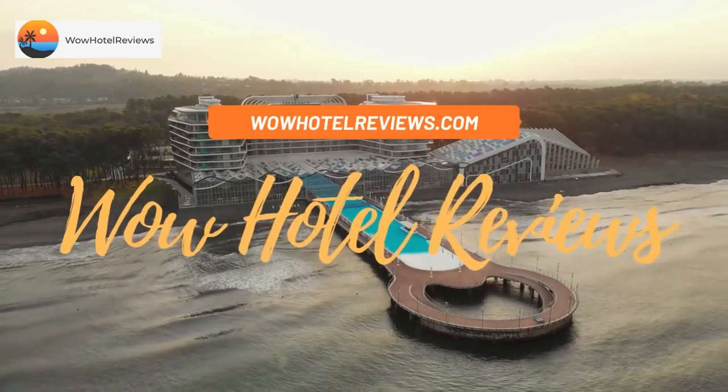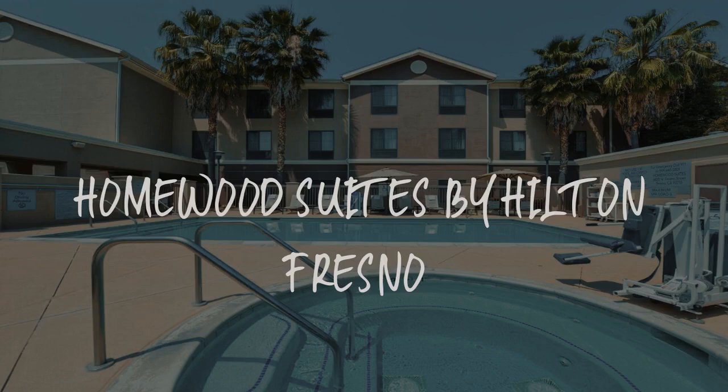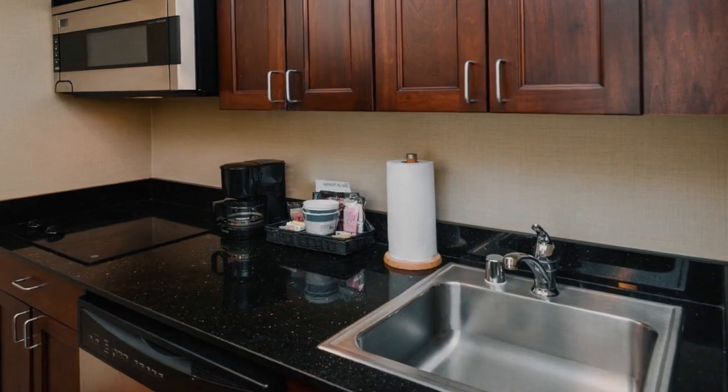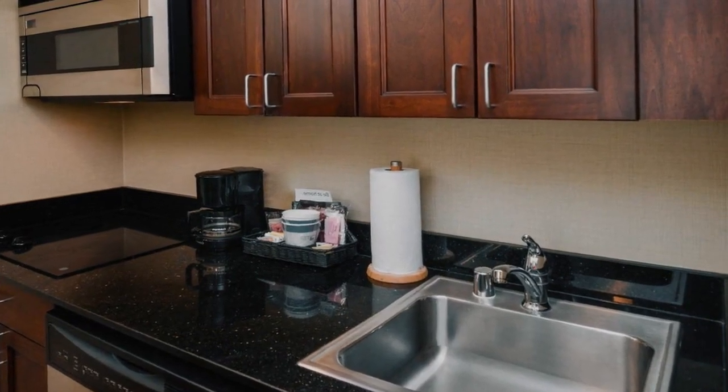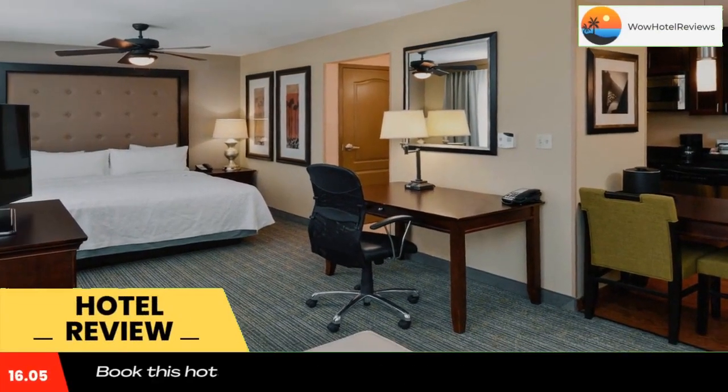Hello guys. Welcome to Wow Hotel Reviews. Today I am reviewing Homewood Suites by Hilton Fresno. It's a three-star hotel. Please use our booking.com link in the description to book the hotel and get special pricing.